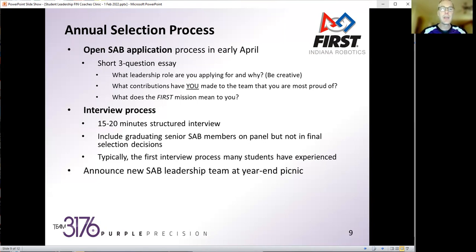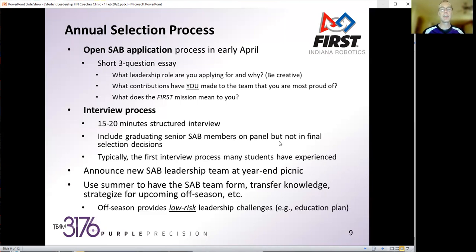At the year-end picnic, usually about the end of May, we announce the new SAB leadership. It's a good handover time as the seniors are just graduating and we move on to looking forward to the next year. We use the summer to have the SAB form up, transfer knowledge from the past SAB, and strategize for the upcoming off-season. We recently had to move due to high school construction — from the high school to the middle school for three seasons, then back — so there were some different strategic things to work through over the summer.